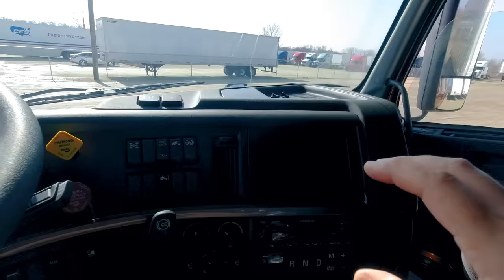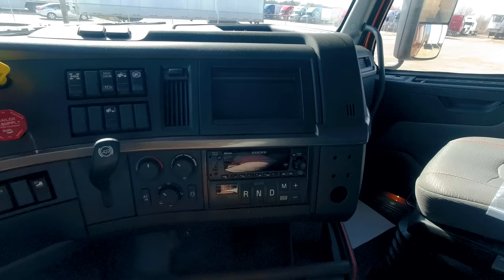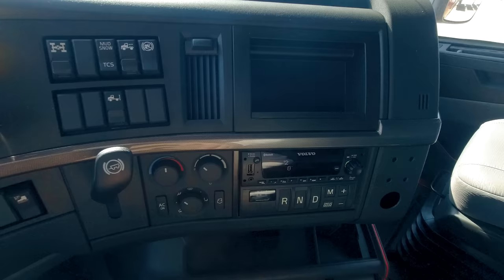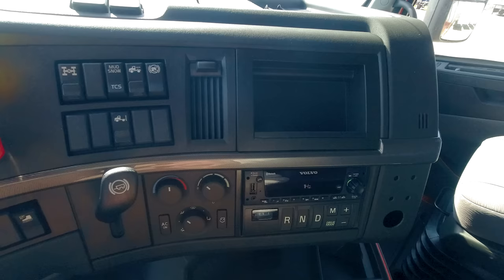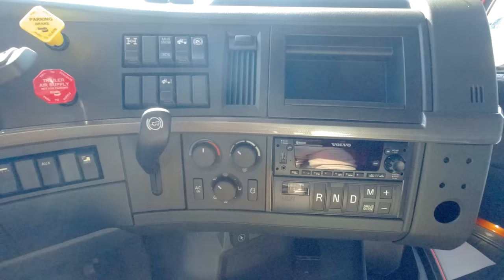It's a spacious dashboard. The layout hasn't changed much from the other models. You have your drive modes here — drive, reverse, neutral, and manual. You've got the radio, and on some other models, instead of having a placeholder, you can have a screen — a built-in GPS or something like that — which is part of the build-out you can configure when ordering your own Volvo through their website.